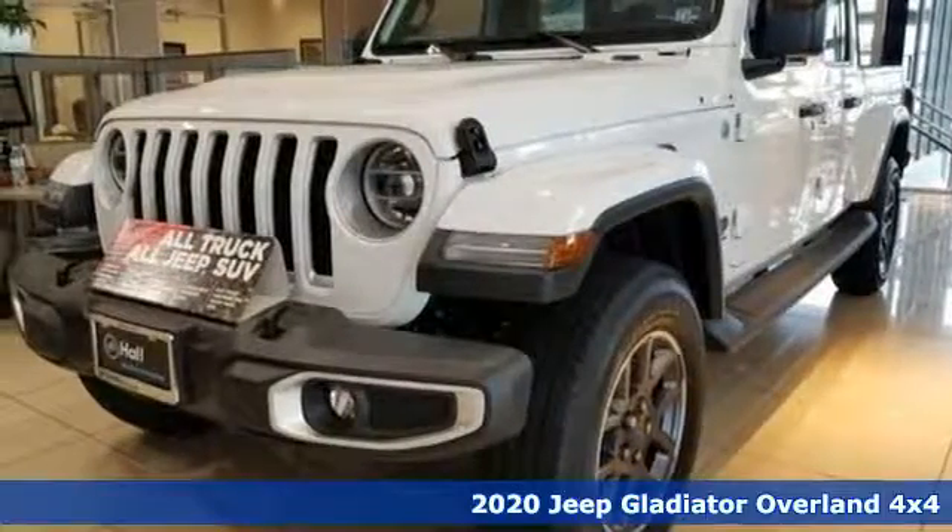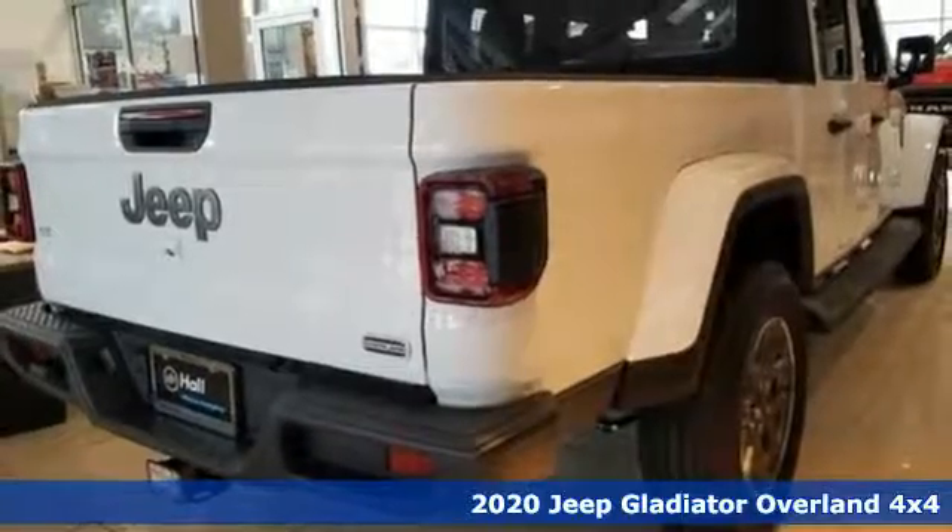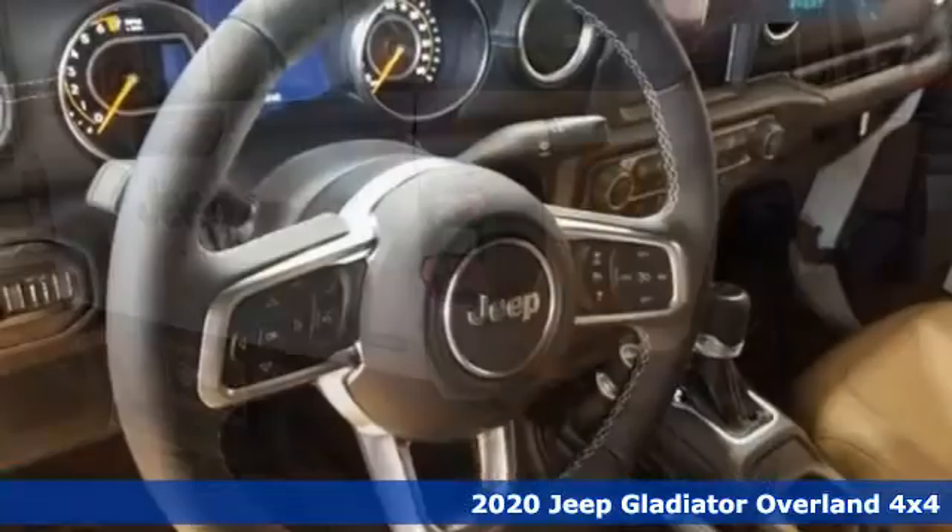Here's a new 2020 Jeep Gladiator. Journey anywhere in a Jeep. A great vehicle is comprised of great features like these.